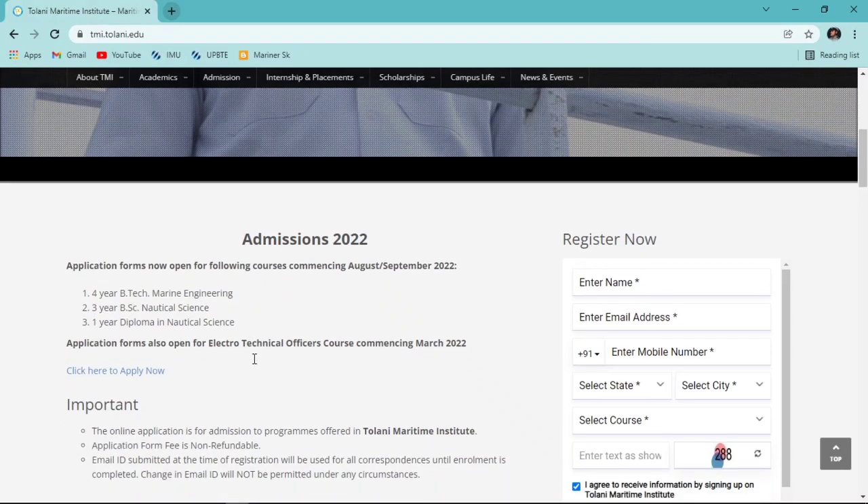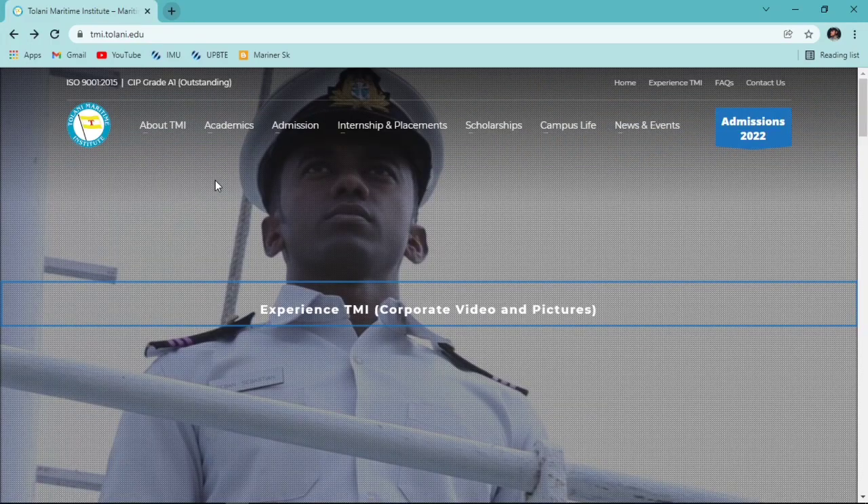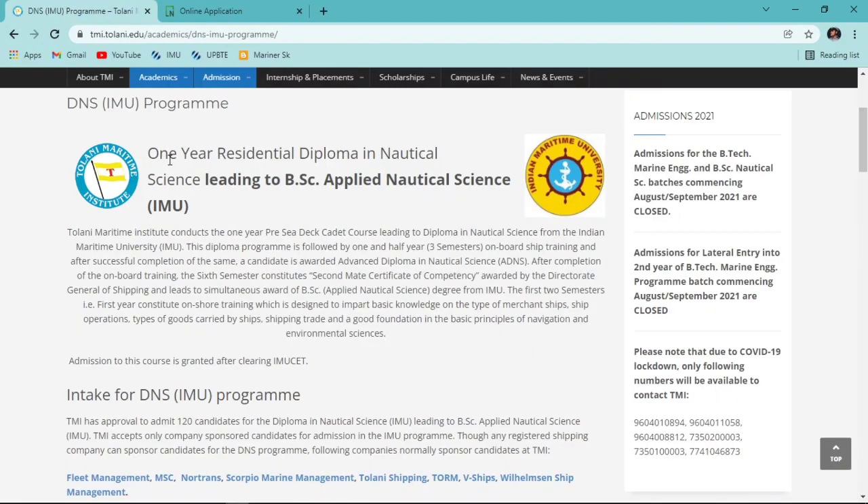Application forms are also open for Electro Technical Officer (ETO) courses commencing March 2022. To know more about Diploma in Nautical Science, from the home page we go to the Admission section, then Short Duration Courses, and click on 'Diploma in Nautical Science IMU Program'.